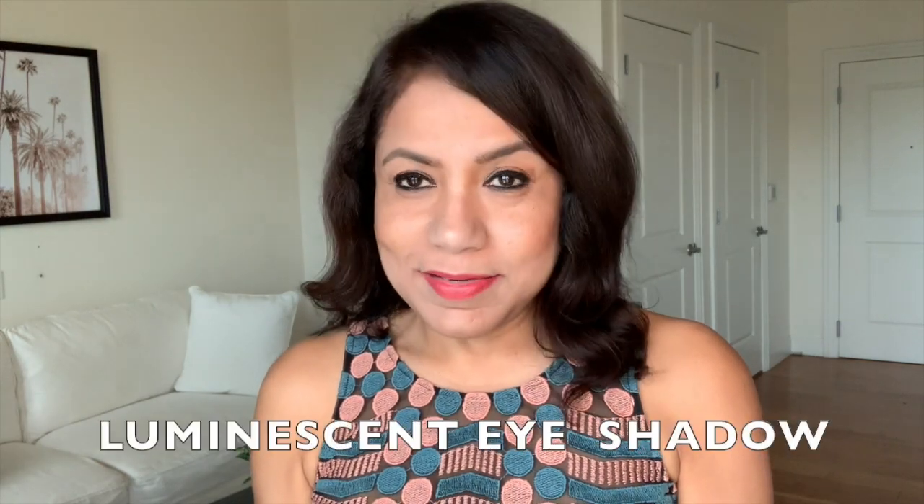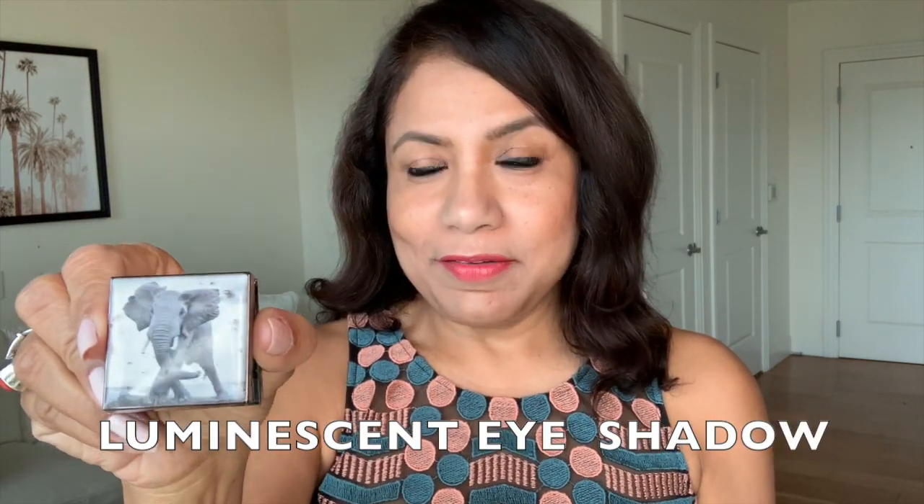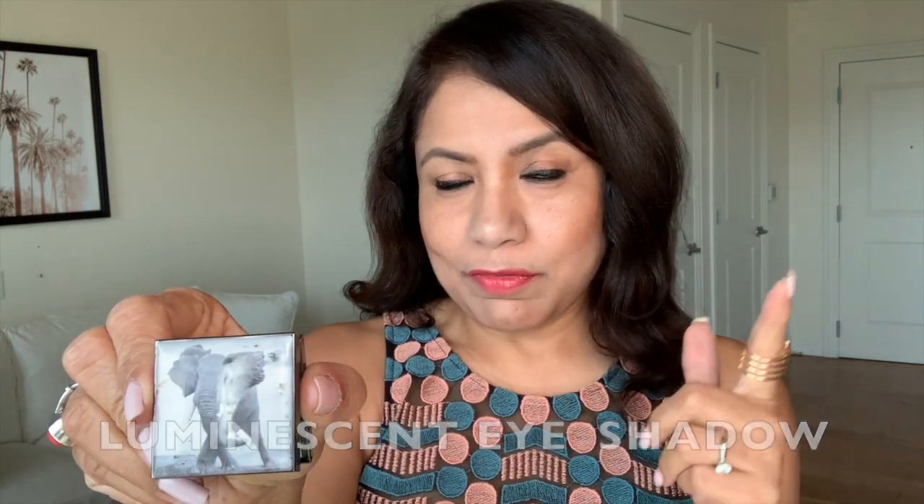Now, to some makeup products. My favorite is their luminescent eyeshadows. They are not on sale but I have to mention them because I love them — not only for what they are, but also because a portion of the profit from these sales goes to a non-profit organization which benefits endangered species. So I just love them. I have several of these eyeshadows, my favorites being the elephant, zebra and the cheetah. They can be worn wet or dry, and these are my one-and-done eyeshadows. This is the elephant here.